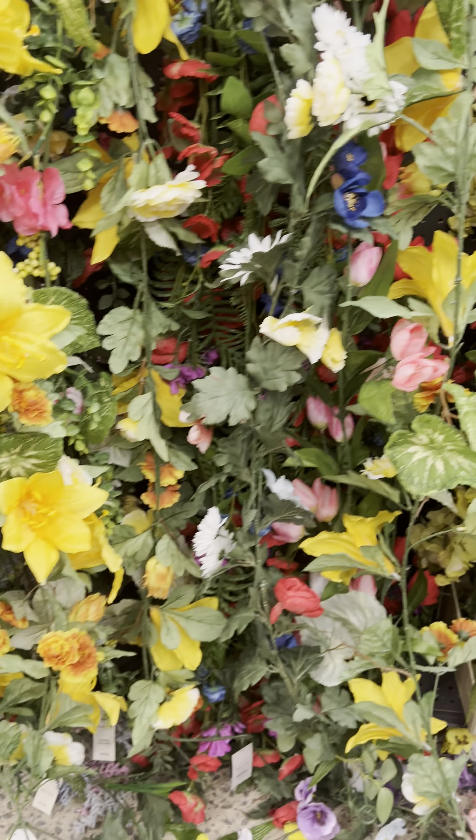And here, all of this garland is 80% off. That's a great buy, even if you get it and put it up for next year — 80% off. And I'm telling you all, it keeps going and going and going.